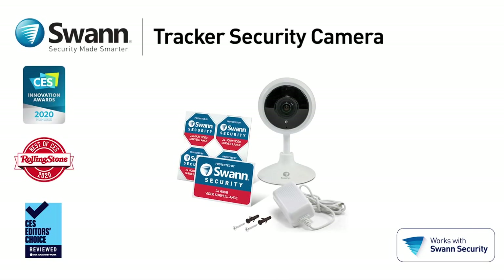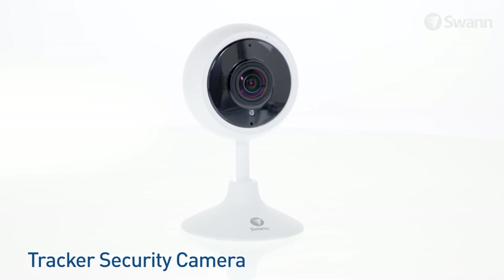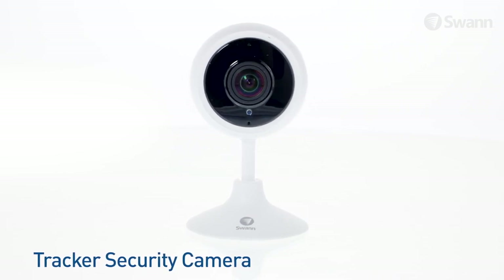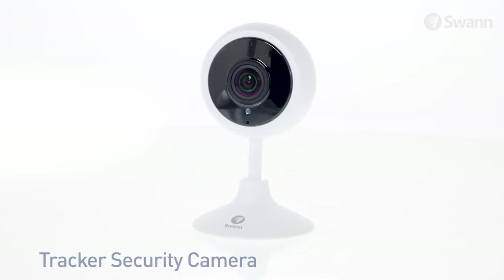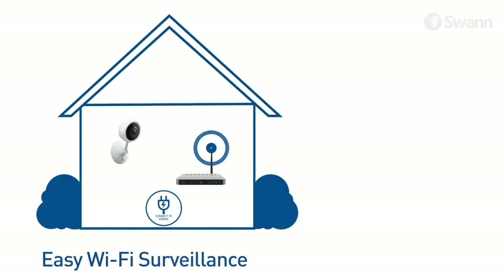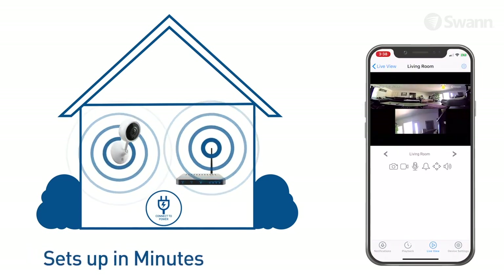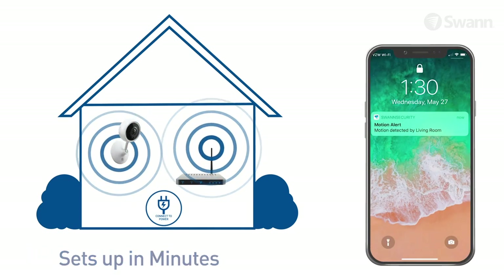Introducing SWAN's Tracker security camera. It's wireless surveillance featuring stunning 1080p full HD video that integrates seamlessly with your local network. Just plug it into an electrical outlet, join your Wi-Fi network, and then pair it with the SWAN Security app for easy live viewing, recording, playback, alerts, and more.